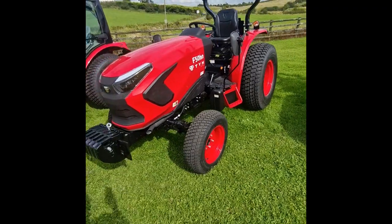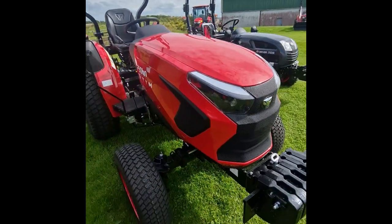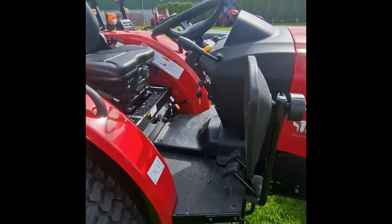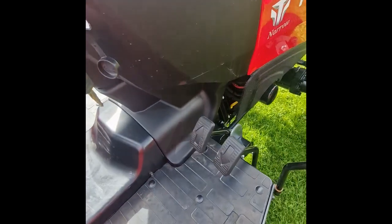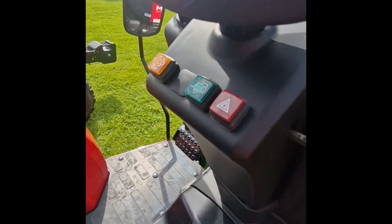Hi, I'm Damien from Martins, and today I'm going to show you the TYM F50. This tractor comes with a choice of manual or hydrostatic gearbox, a choice of turf, industrial, or agricultural tires, and it has a 48 horsepower Cummins TYM engine.